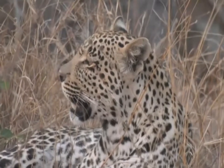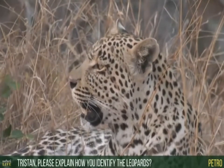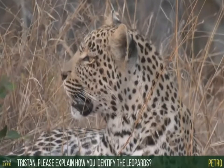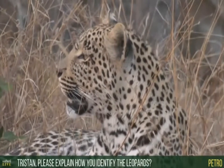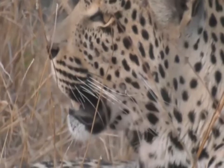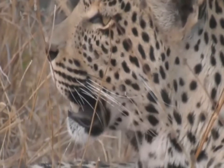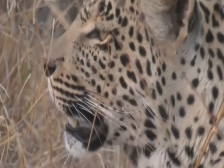Petro, you want to know how we identify the different leopards. Everyone has a slightly different way of doing it, but the most scientific and reliable way is to use the spot patterns. Above Hosanna's whiskers, he's got three spots — three big black dots above the whisker line. You count those as three, then count however many he's got on the right-hand side. That gives you a spot pattern, and it's unique to every single leopard.